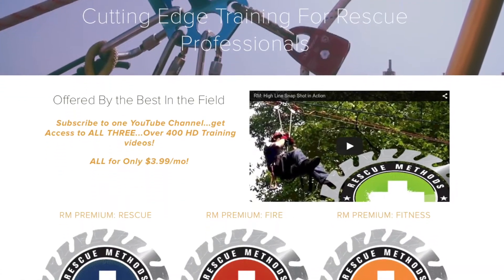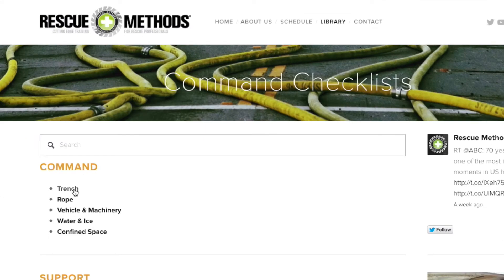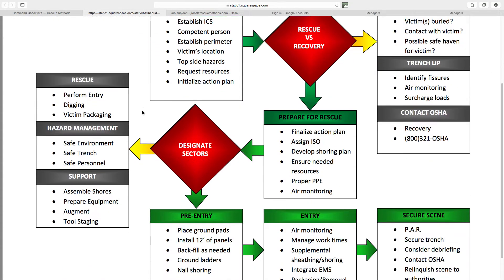There's also information that you're going to want to cross-reference. If you utilize our website, www.rescuemethods.com, we have a library there. We have references posted, course curriculums, SOG manuals, FOG manuals, as well as downloadable content like flowcharts, command checklists — a really encompassing library of documentation material to equip all the technical rescuers out there.